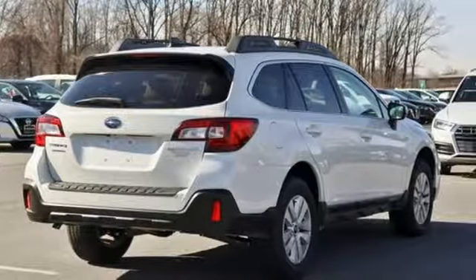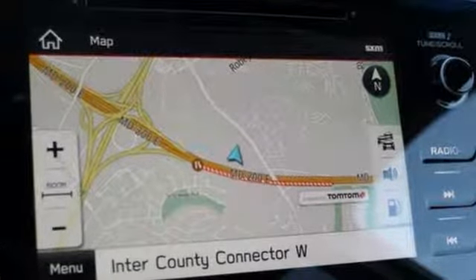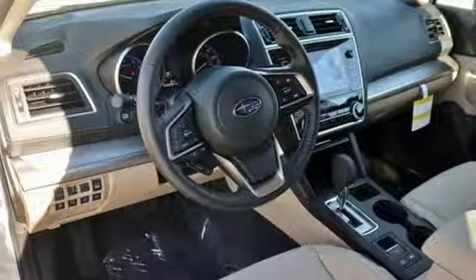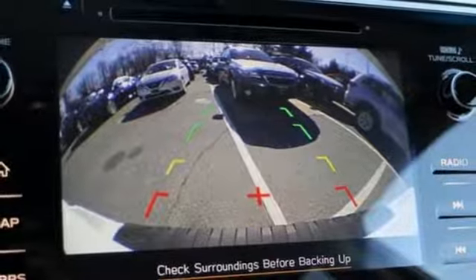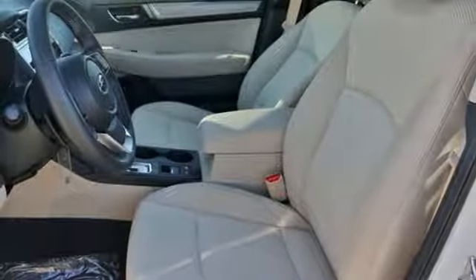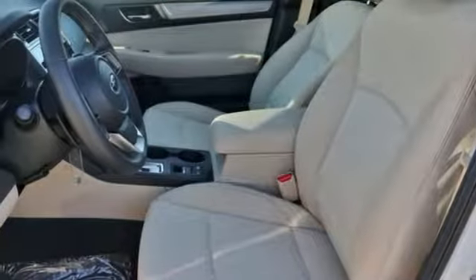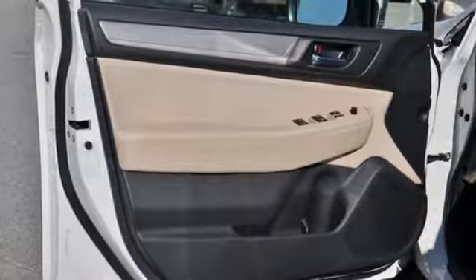Bluetooth streaming audio, power heated mirrors, dual zone climate control, auto dimming rearview mirror, Apple CarPlay Android Auto, front heated bucket seats, H4 engine, active grille shutters, gas pressurized shocks, and continuously variable automatic transmission. Vehicles that are easy to love for a long time.